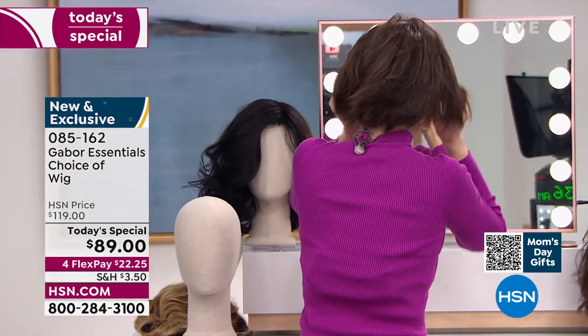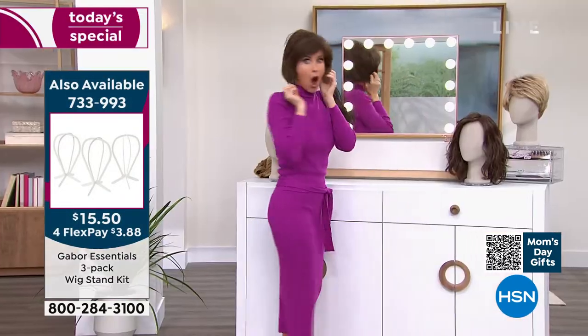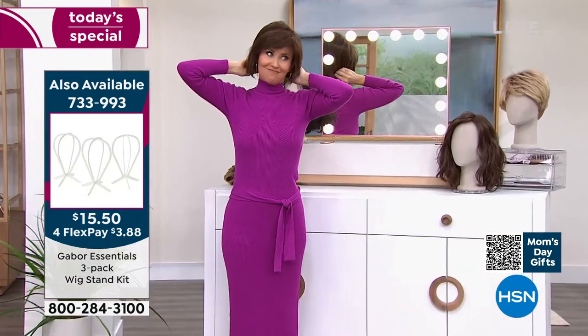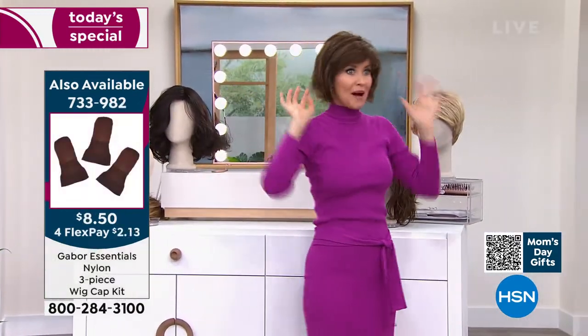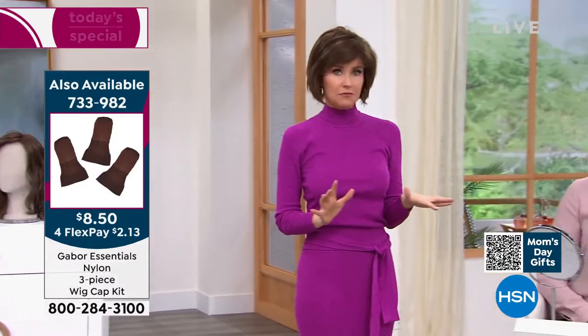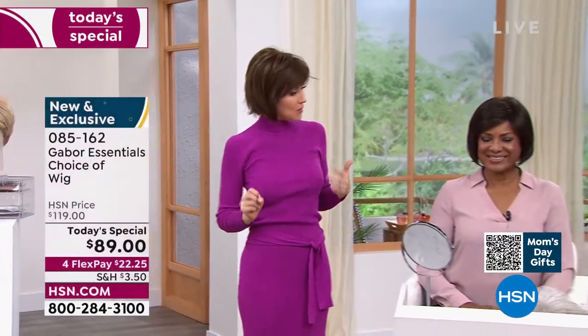Oh my gosh, is this cute? Michelle Yarn just got this bob! It's so cute. I would never have the guts to do this without Gabor — I'd be like, oh my hair. But now I can have this look all the time. What do you think? We're rocking it!